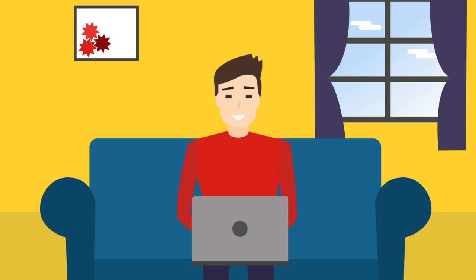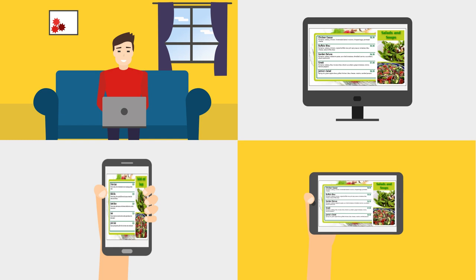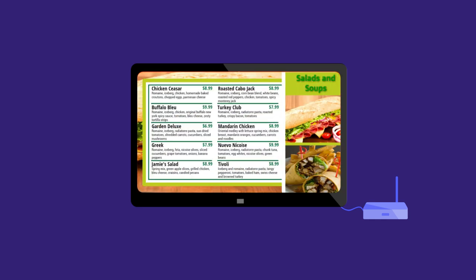Manage your content remotely right from your home or office using any Windows or Mac PC, tablet or smartphone. Your display will continue to work even without an internet connection, as the content is stored locally.